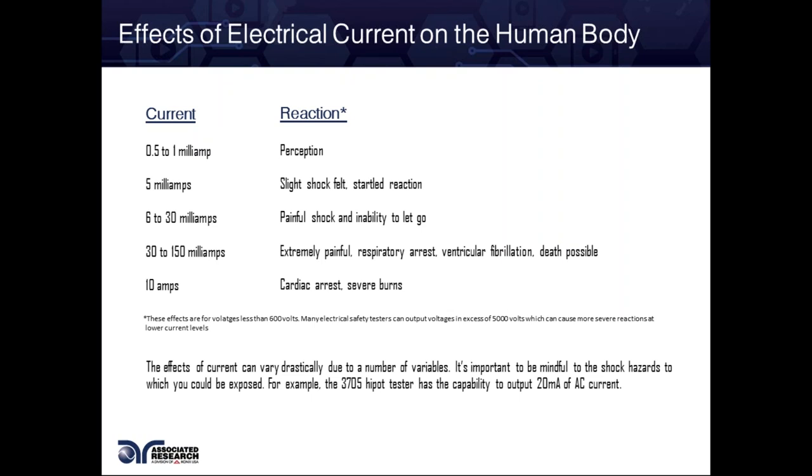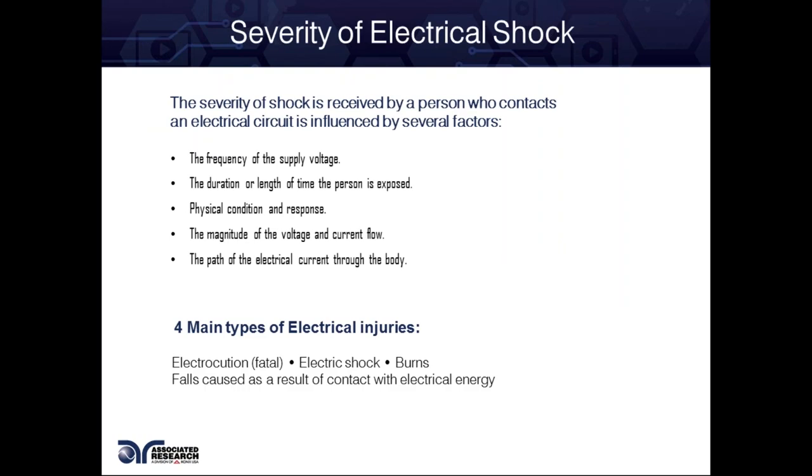We have an example here of the predecessor to the new Hypot 4, the 3705, which can do 20 milliamps of AC current. So Hypot testing is a dangerous field to be in. It's important to take caution, and we'll talk about ways you can do that in the next slides.